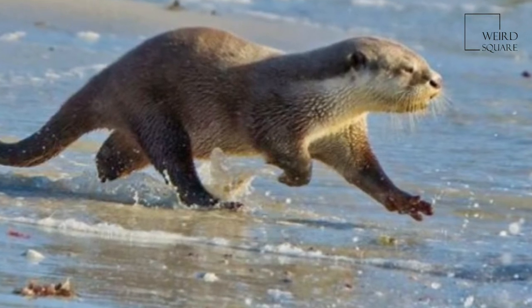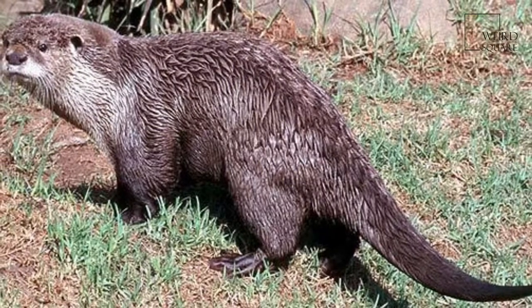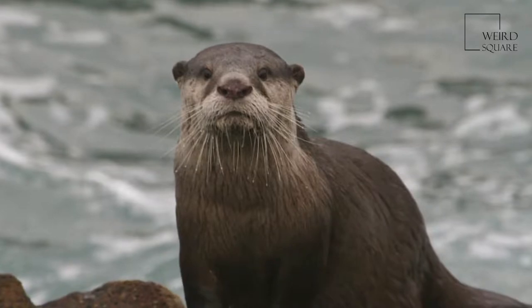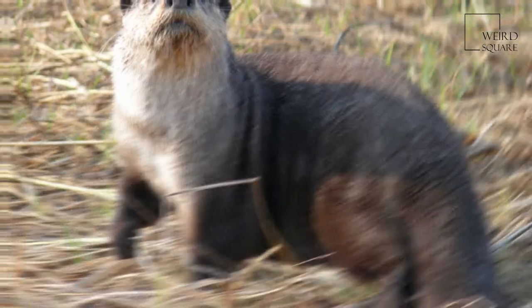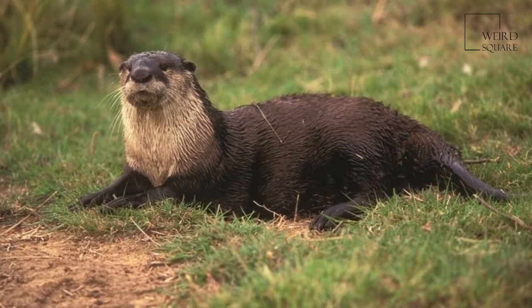The African clawless otter, also known as the Cape clawless otter or Groot otter, is the second largest freshwater species of otter. African clawless otters are found near permanent bodies of water in savannah and lowland forest areas. They range through most of Sub-Saharan Africa, except for the Congo River basin and arid areas. They are characterized by partly webbed and clawless feet, from which their name is derived.